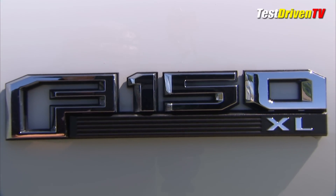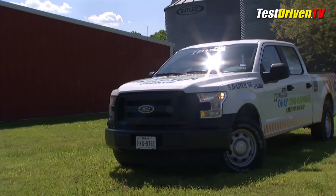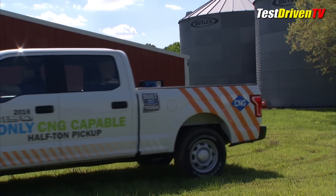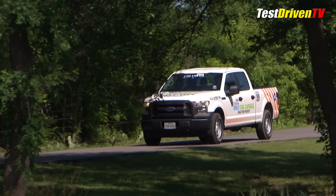Ford has set up a qualification program for alternative fuel vehicle modifiers who are authorized to sell and install the up-fit packages, which allows the finished product to continue seamlessly under its 5-year, 60,000-mile engine and powertrain limited warranty.